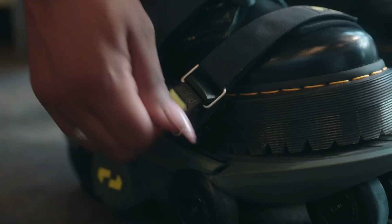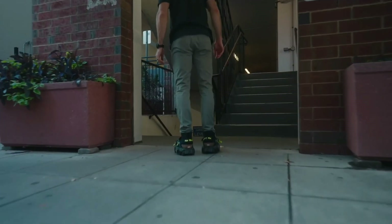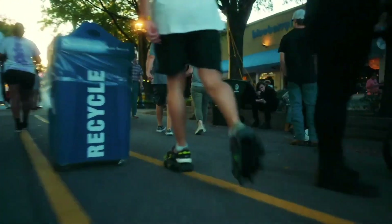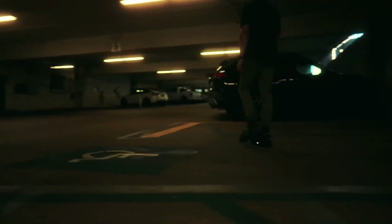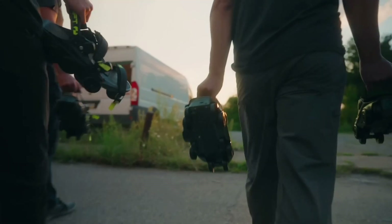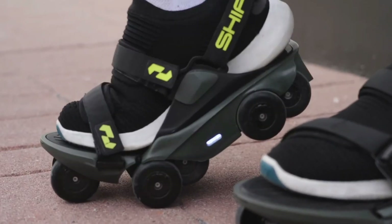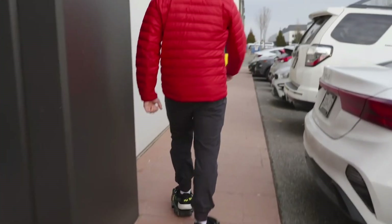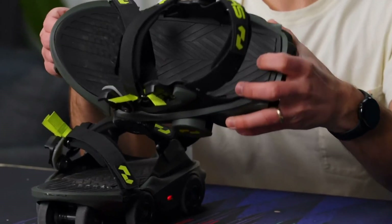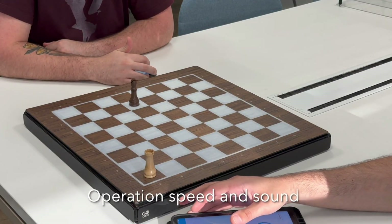Shift Robotics introduces the Shift Moonwalkers, a unique innovation that combines walking and riding on wheels for a faster and more convenient commuting experience. These motorized shoes feature AI-driven drivetrains with 300 watts of power and 8 Newton meters of torque, enabling users to move at running speeds of up to 7 miles per hour, even on inclines as steep as 10 degrees. The Moonwalkers are designed with weather protection, boasting an IP54 rating. Users can utilize foot gestures to lock and unlock the wheels on stairs, and charging is done via USB-C.